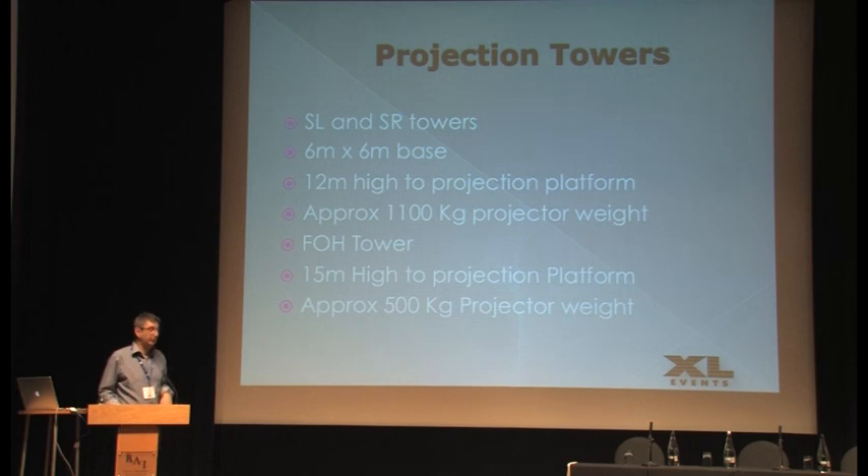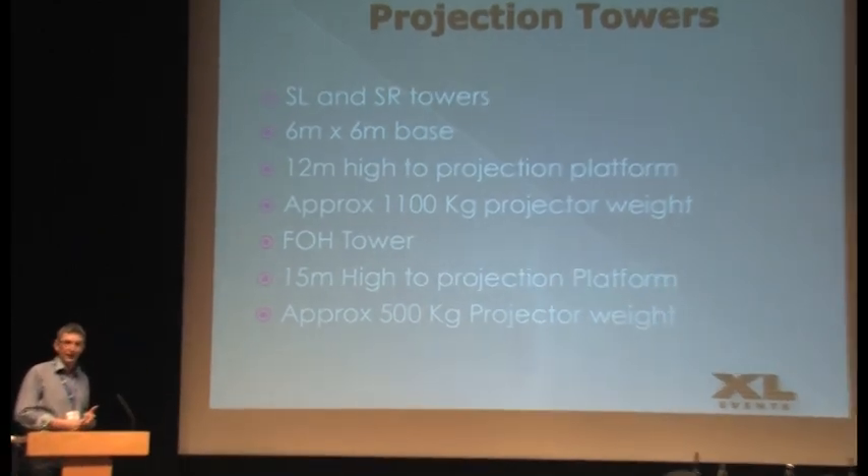We ended up with three towers: a stage-left and a stage-right one with six-metre by six-metre bases. You can get the idea why there are long discussions about putting these out in the public area — they're quite big structures. The two side ones were 12 metres high, and the front-of-house tower was 15 metres high. Believe me, when you've climbed up stairs to 15 metres on an open projector platform on a windy day, you realise you're 15 metres up. But it was a great place to watch the bands from.